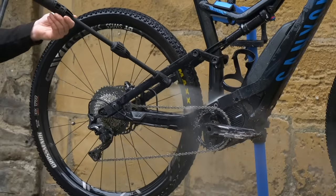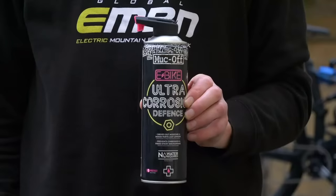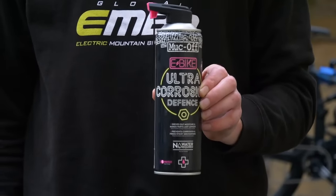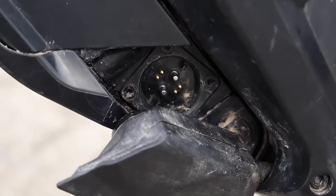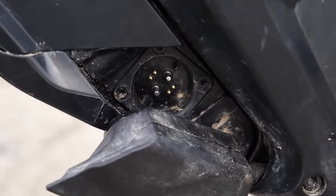Never wash your e-mountain bike upside down. Motor designers include holes in the motor casing to allow water to drain away. If you wash it upside down, you'll fill up the down tube and your battery and motor will be submerged — they won't like that. After washing, use a water-dispersing spray over the bike to drive moisture away from all the electrical contacts.